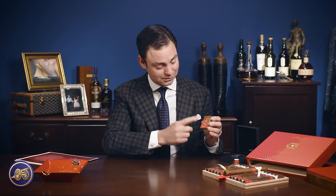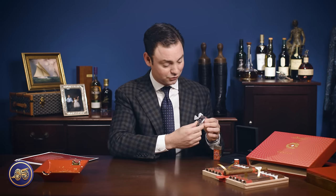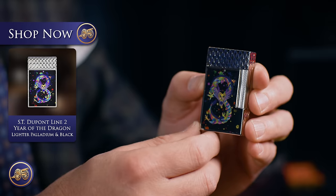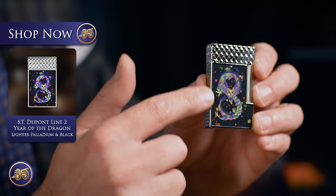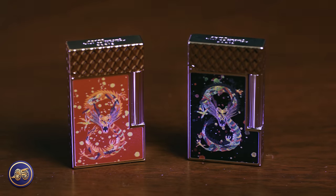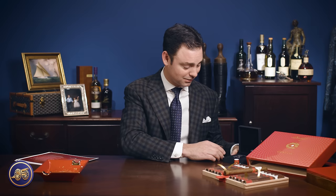Absolutely incredible. So this one is gold and red. And then if gold isn't your color of choice and you prefer something slightly more subtle, they also did this in a palladium and black enamelling, again with that same design but slightly different. Between these absolutely incredible cigars from Davidoff and these accessories from S.T. Dupont, you absolutely can't go wrong.